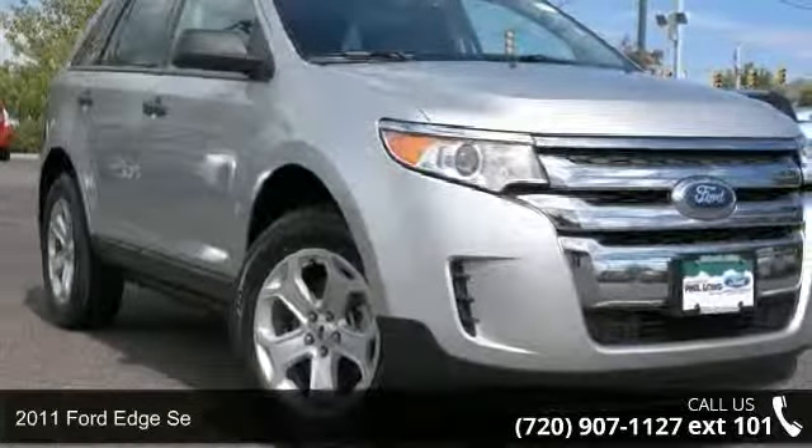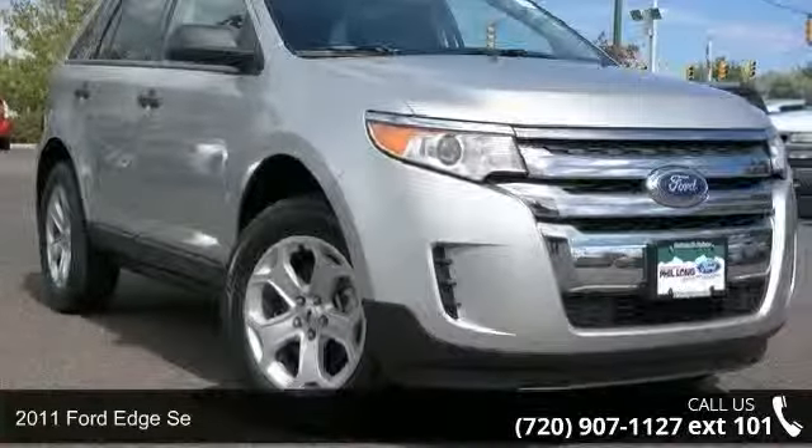Check out this 2011 Ford Edge. This may be the set of wheels you've been looking for.